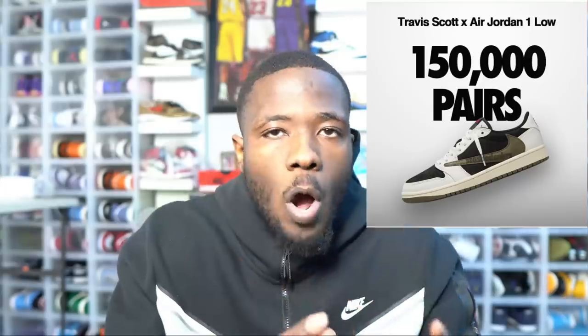There were rumors of 150,000 pairs of the Jordan 1 women's exclusive Olives, but overall there are more than 150,000 pairs. You have to think about it — Europe has this release, the Travis Scott website is going to have this release, and all the tier zero boutiques have the release. So there are closer to 200,000 pairs of these Jordan 1 Olives.